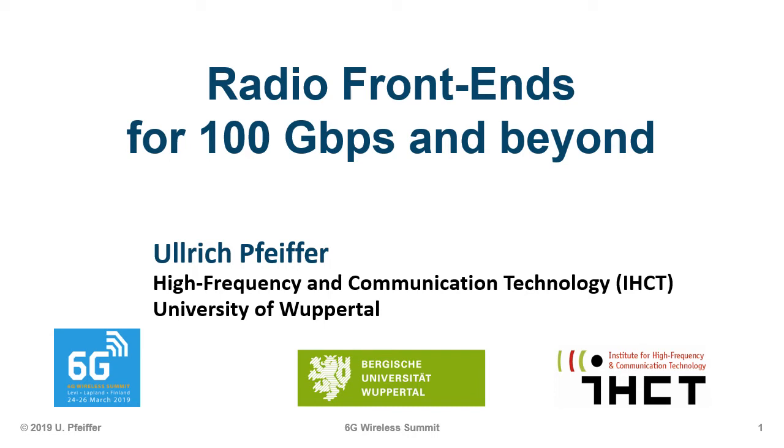Thank you very much. Welcome everybody. My name is Ulrich Pfeiffer. I'm with the University of Wuppertal in Germany, and I'm going to talk about radio frontends for 100 gigabits per second and beyond. As you see in the title, I haven't dared to put 6G down somehow, and I'll leave it up to you and to the discussion later on if you want to call it 6G or maybe 7G.